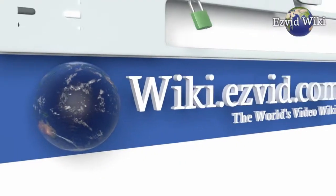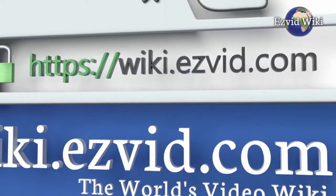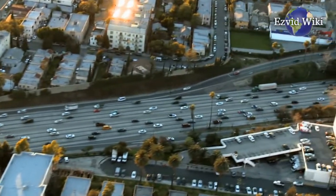Wiki.easyvid.com is the world's video wiki. Go there to see the most recently updated list of the best VIN checks, or click the link beneath this video. See you next time.